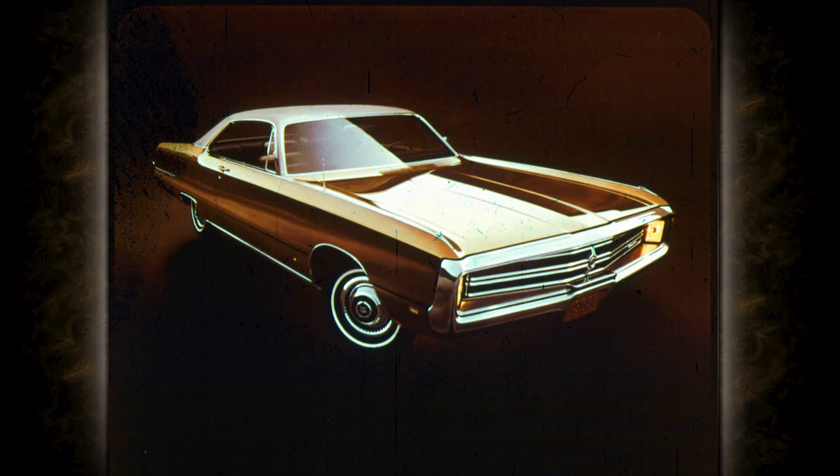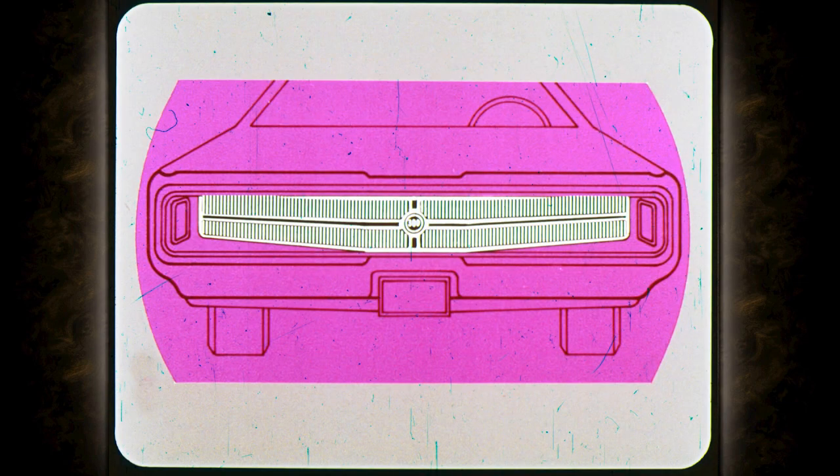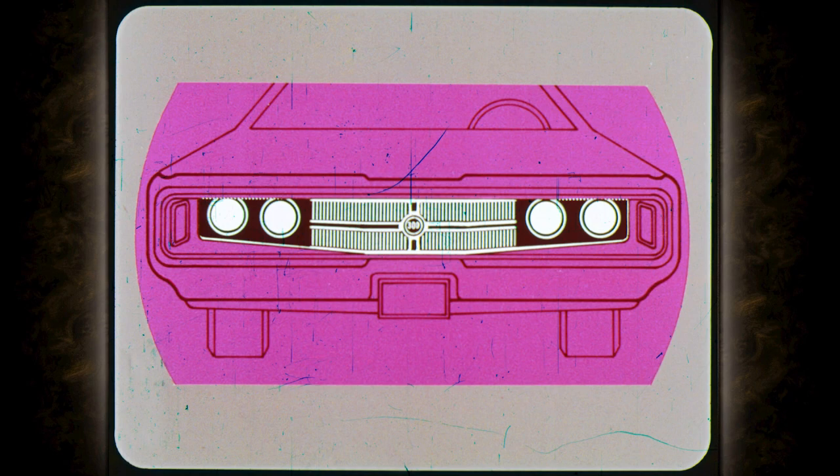This is the Chrysler 300, a sports-bred car. The concealed headlights, unique grille, and triple-body accent stripes identify the 300 as a car with a performance heritage. A flip of the switch and the beautiful grille becomes functional, revealing the hidden headlights. The 300 comes in two- and four-door hardtops as well as convertible.